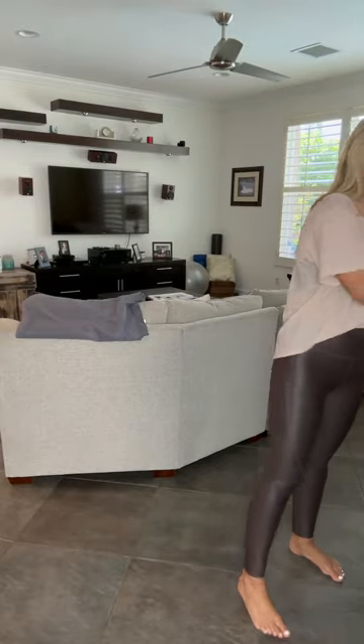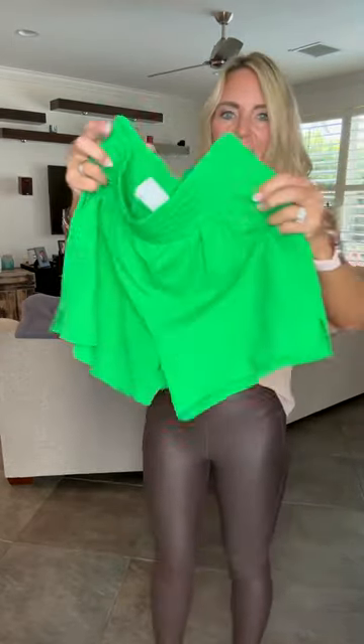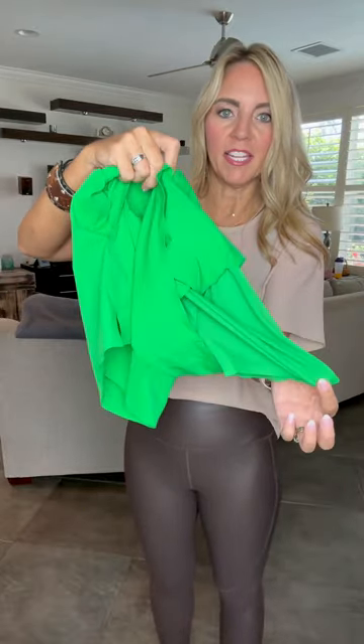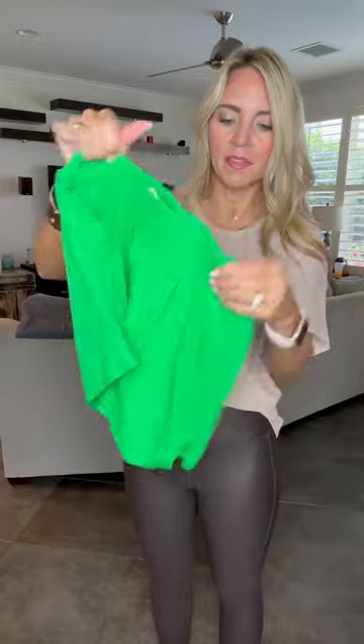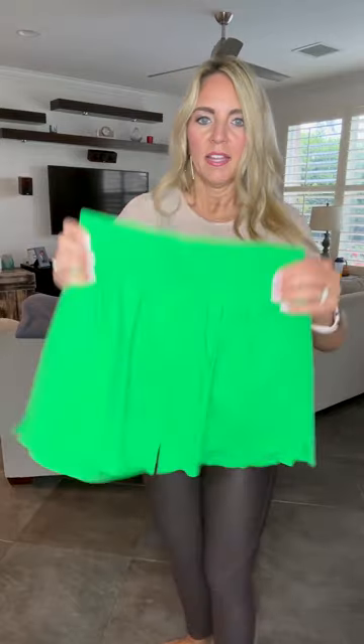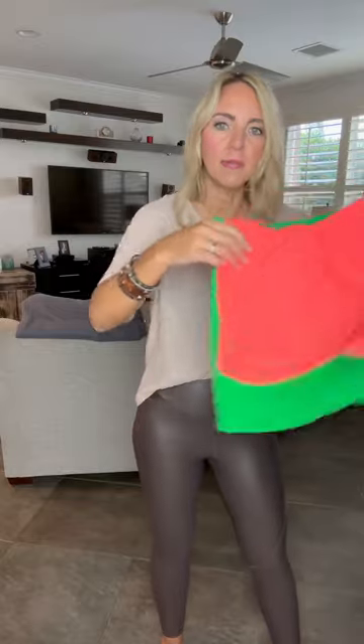Then we have our Finesse Shorts — I love these. I wish you could feel them; they're so silky smooth. They also have spandex underneath. They have pockets in the front, a higher waistband, and little slits on the side. We have several different colors — some are sold out but they will restock. Both the Finesse and the Charger Shorts, I size up to a small.